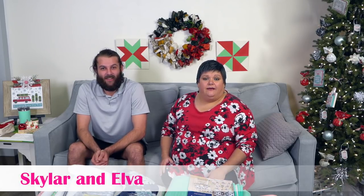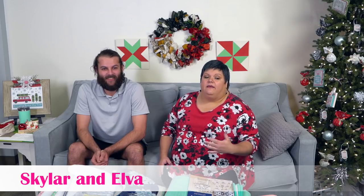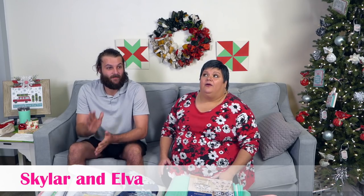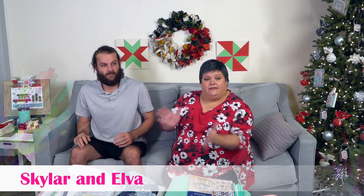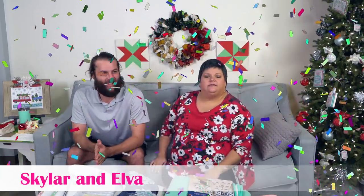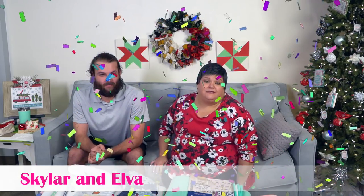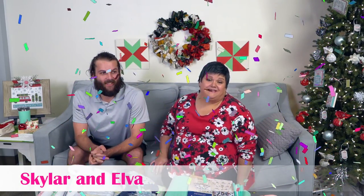Hi y'all! Today is December 13th, 2019, Friday, and I'm Elva. I'm Skyler. We're from the customer service team at Fat Quarter Shop. Kimberly is doing really well — she had a minor surgery and is recovering nicely. She wanted us to start today by telling you that we are up to $7,195 for Make-A-Wish. That is so amazing! You guys are doing such an amazing job, and we are blown away by your generosity. Thank you so much.